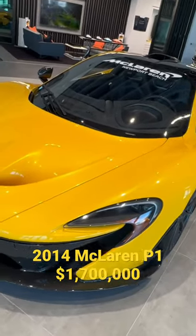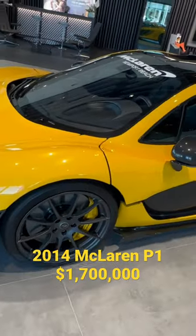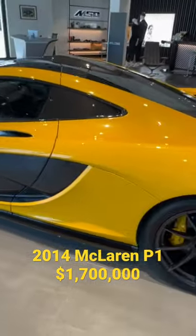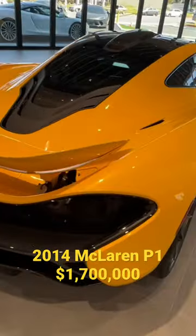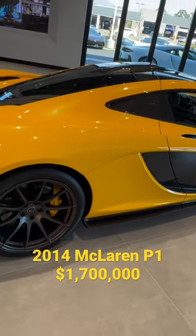I'm here at McLaren Newport Beach and this is a P1, a rare car, very expensive. It used to be like 1.1 million, now it's 1.7. So can you go over some details on this car?